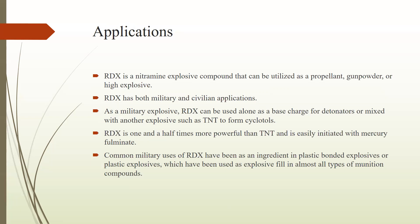RDX is one and a half times more powerful than TNT explosive and is easily initiated with a mercury filament. Common military uses of RDX have been as an integral ingredient in plastic bonded explosives, which have been used as explosive fill in almost all types of munition compounds. Munition compounds are the chemicals used in the formulation of explosives and propellants, especially in weapon systems.